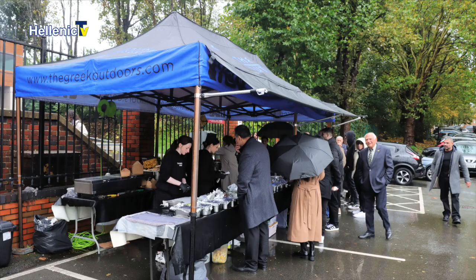I also bumped into our old friends the Greek Outdoors caterers. They were catering at Saint Andrews in Birmingham. The weather was very un-Greek-outdoors — it was pouring with rain — but there were still queues of people outside waiting to get their food. They're a very popular company, Greek Outdoors — definitely worth mentioning.